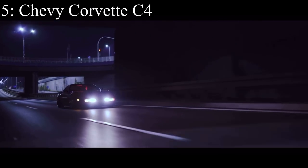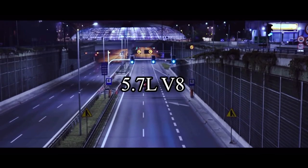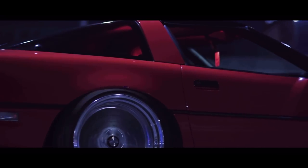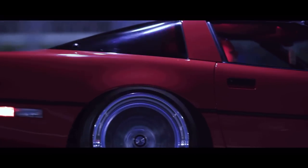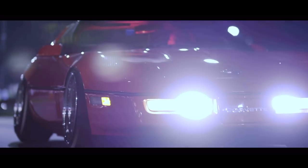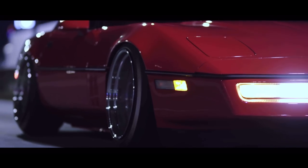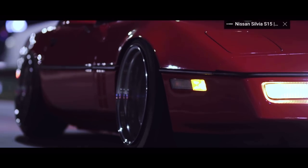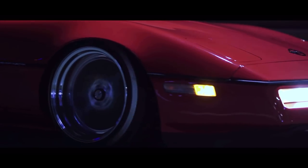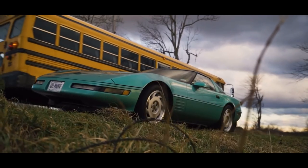Number 5 is the Chevy Corvette C4 and it comes with a 5.7 liter V8 that makes 300 horsepower. It was so hated for absolutely no reason. I understand the C4 doesn't look the best out of the Corvette line, but it still looks pretty damn good. These cars are not really the best at any one particular thing — sure they can drag race, yes they can track day, and surprisingly they can actually drift too, but it does all three of those things pretty boringly.